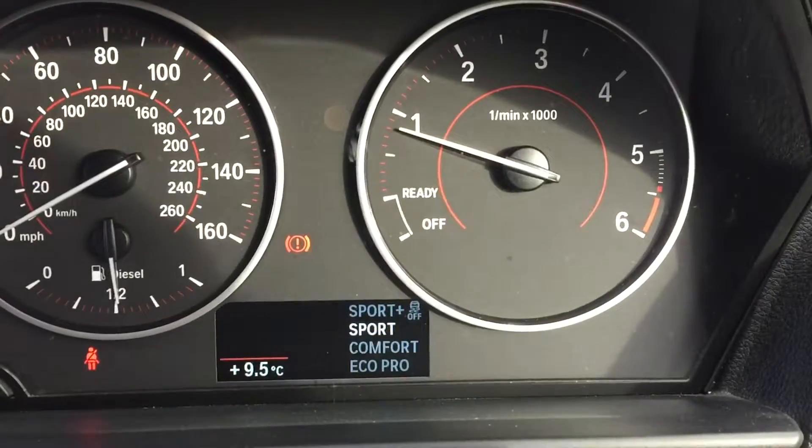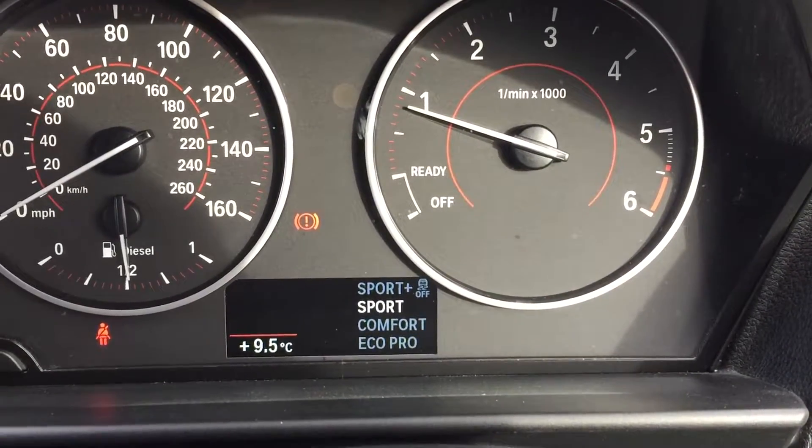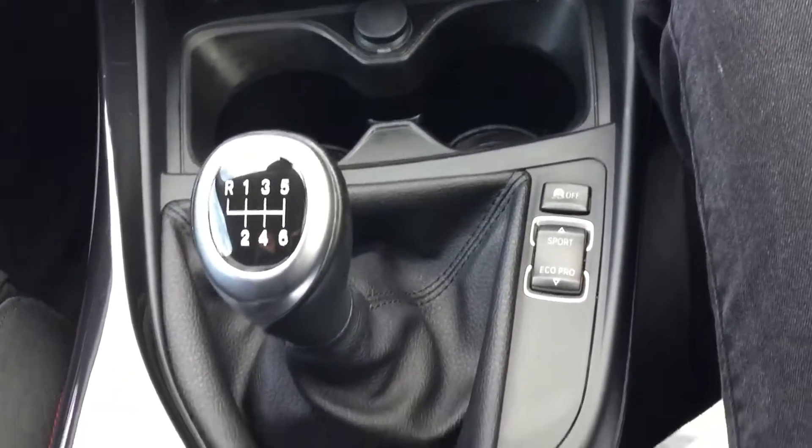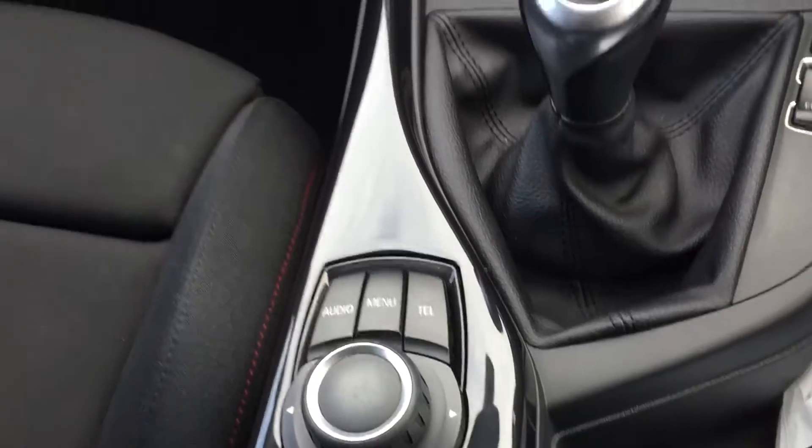Sport icon, comfort mode. Six speed manual gearbox.